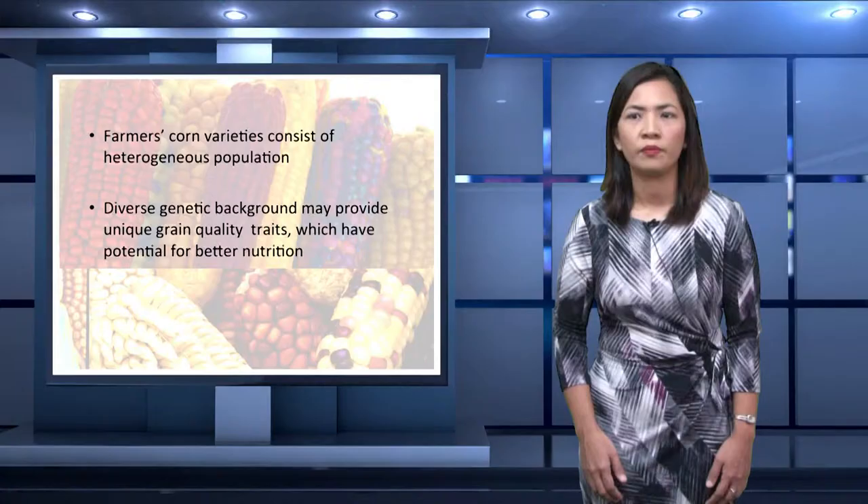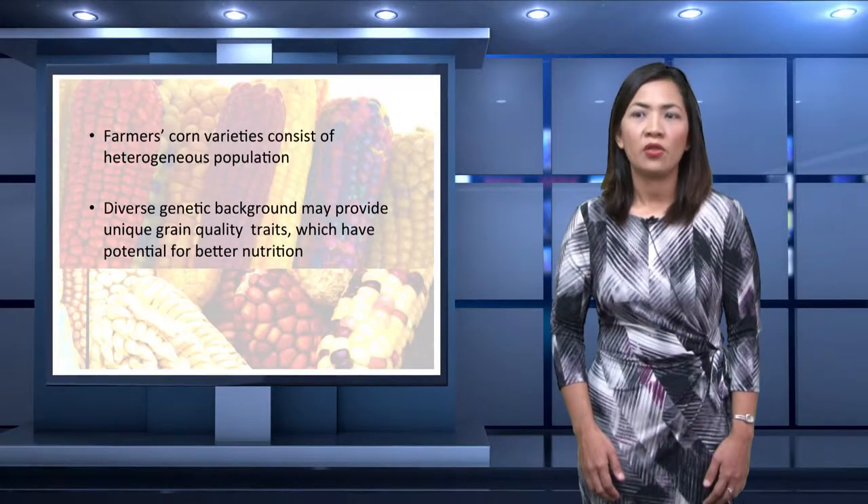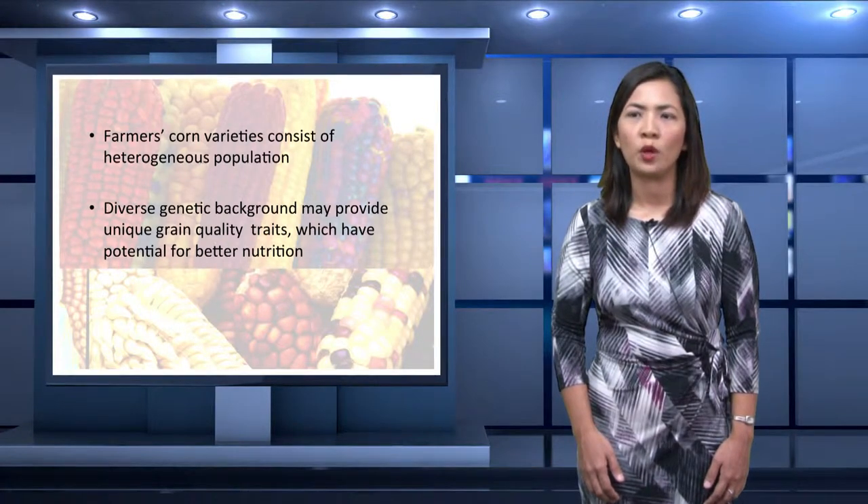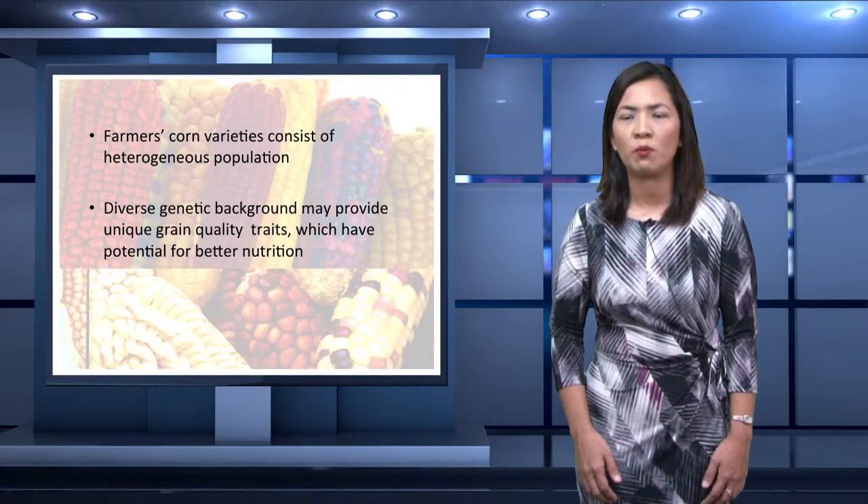Among the native corn varieties are the farmer's selections, wherein selection at the farmer's level is mostly based on eating quality. This is because most of these varieties are grown in major corn eating areas of the country. In addition, these varieties consist of a heterogeneous population that may provide a diverse pool to explore unique grain quality traits for better nutrition.